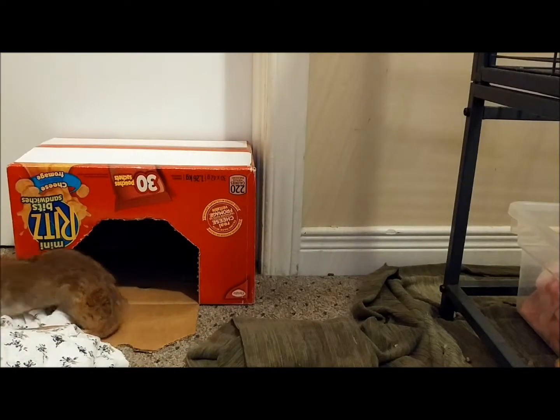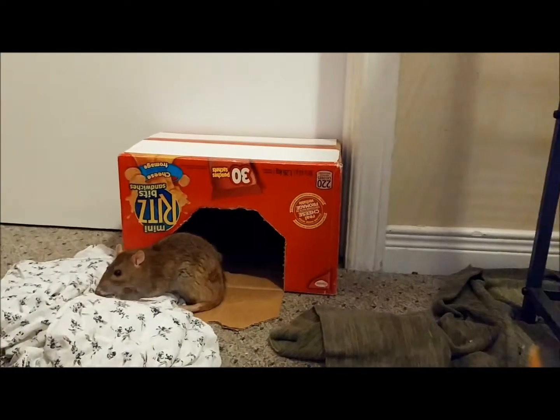You'll notice with Pippa that as she walks, she drags her feet behind her. This is because of hind leg degeneration.